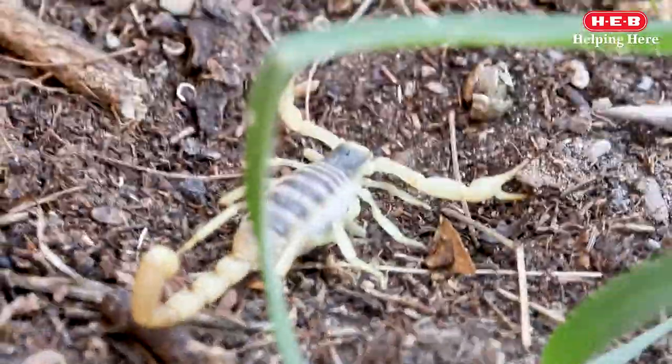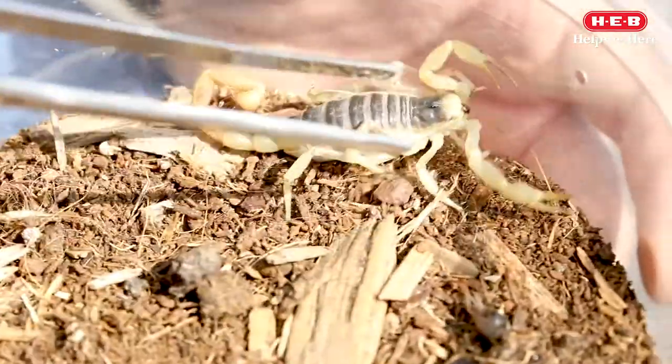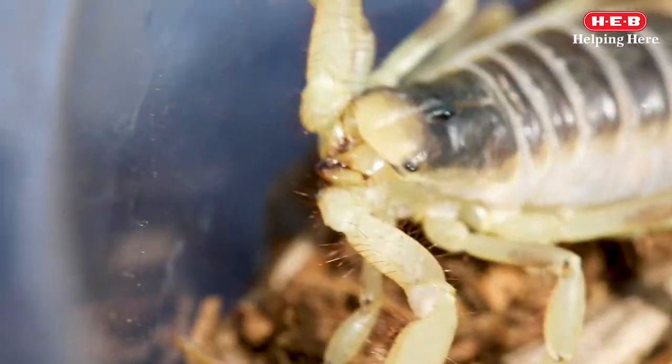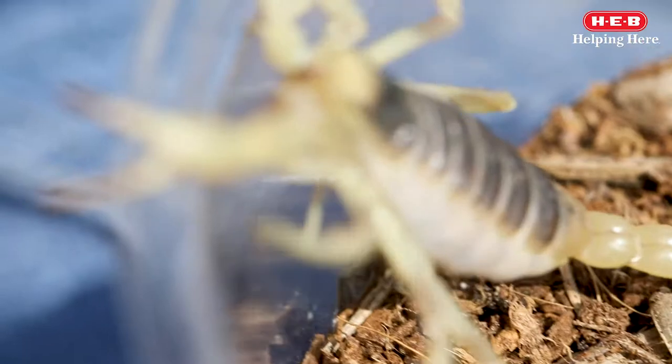The largest scorpion found in the United States is the Desert Hairy Scorpion. It can grow up to 7 inches long. Hairy describes it perfectly as it has brown hairs that cover its body. The hairs help it detect vibrations in the soil and air.